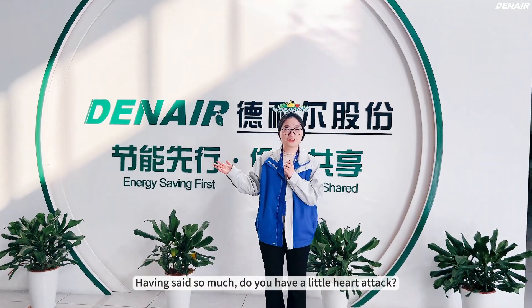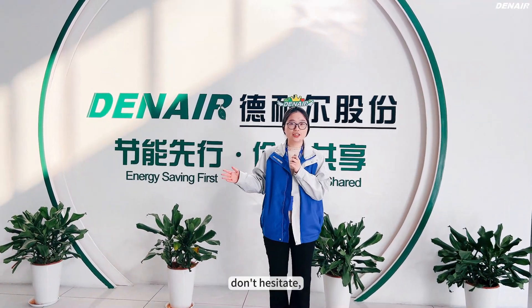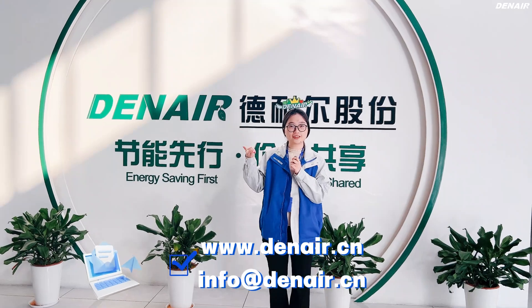Having said so much, are you interested? If you are, don't hesitate — just feel free to inquire with us. Bye-bye!